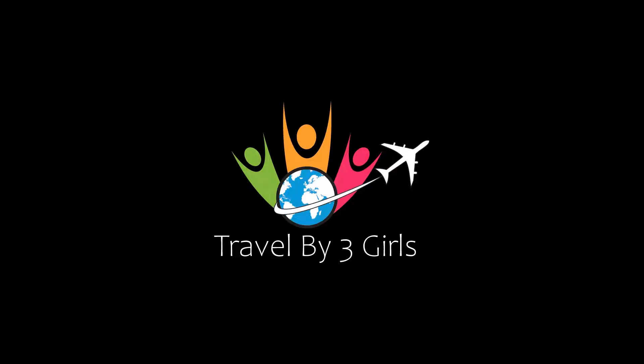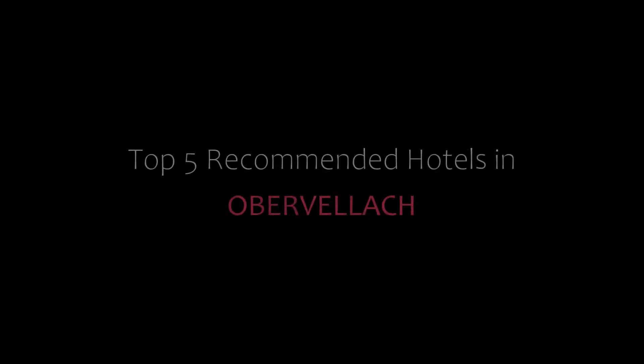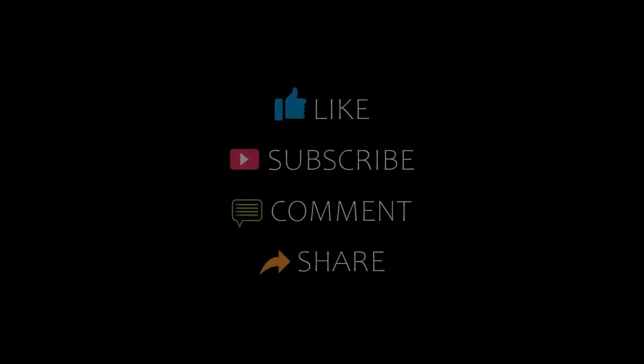Hello friends, welcome back to my channel. You are watching a new video on Top 5 Recommended Hotels in Obervellach. Please subscribe to my channel and don't forget to like, share, and comment. Let's start the video.